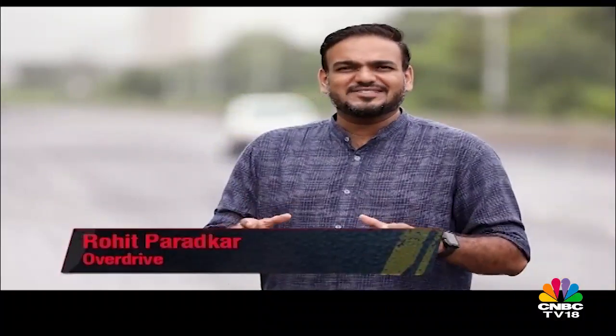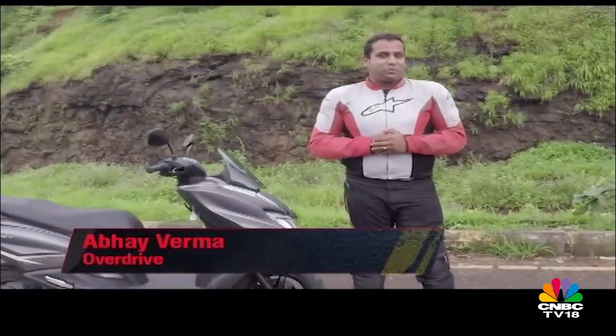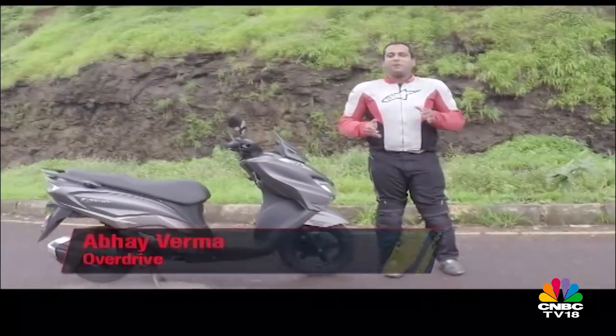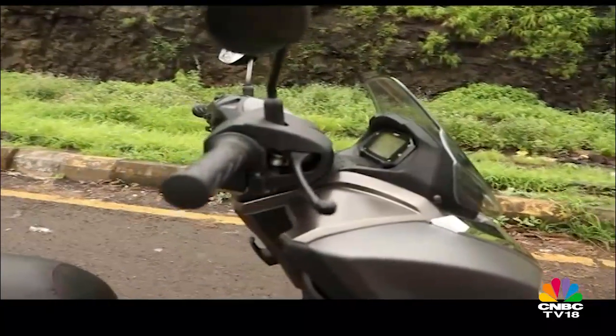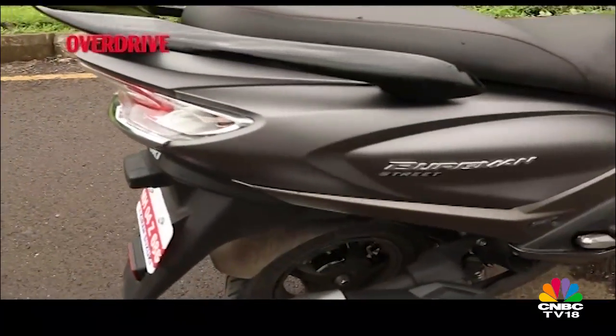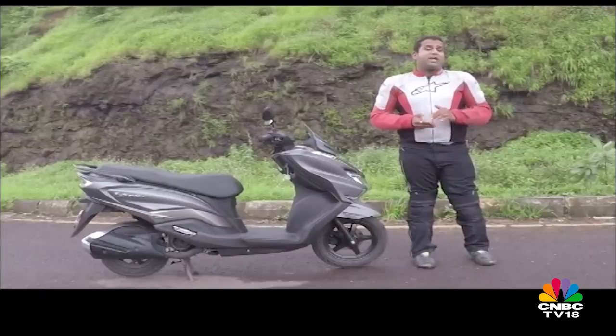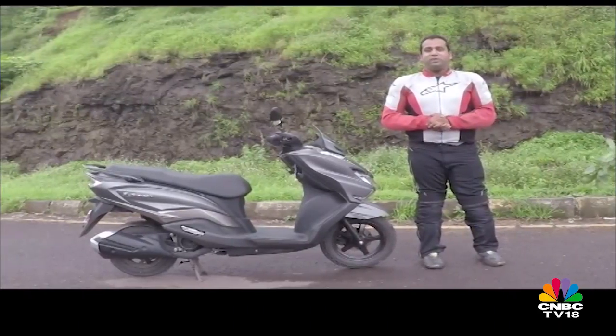Maxi scooters are a popular concept globally but not so much in India — that could change with the Suzuki Burgman Street 125. For the longest time, scooters in India have purely been about commuting, but we are beginning to see the light with manufacturers thinking beyond the humble family scooter. Suzuki has now launched the Burgman Street, positioned as a maxi scooter promising better styling and comfort than the average scooter, based on the hugely successful Access 125.